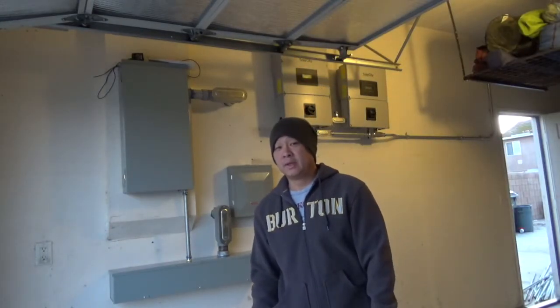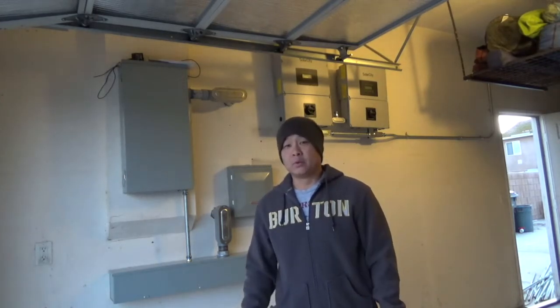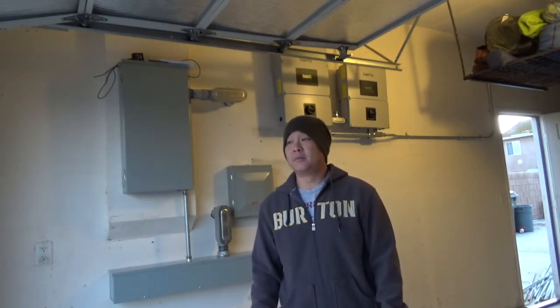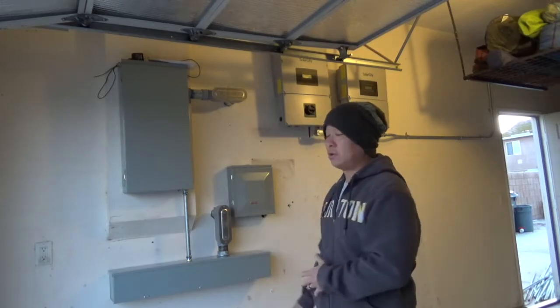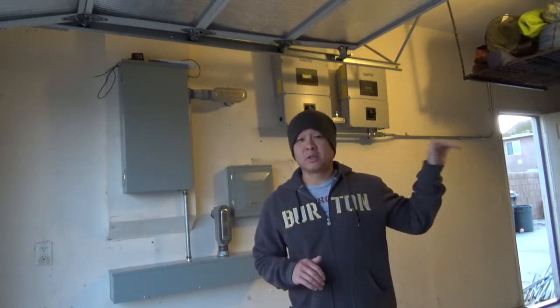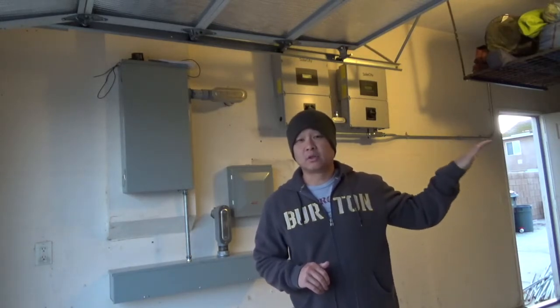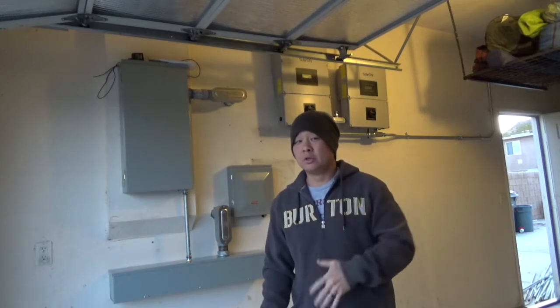Hey everybody, this is Michael. Couldn't do a review yesterday because the crew that was working here were working late. There were like seven guys — two different crews, one for electrical and one for solar. Solar's already installed upstairs, already ran. They're gonna come back and do the touch-up today. This is day three.